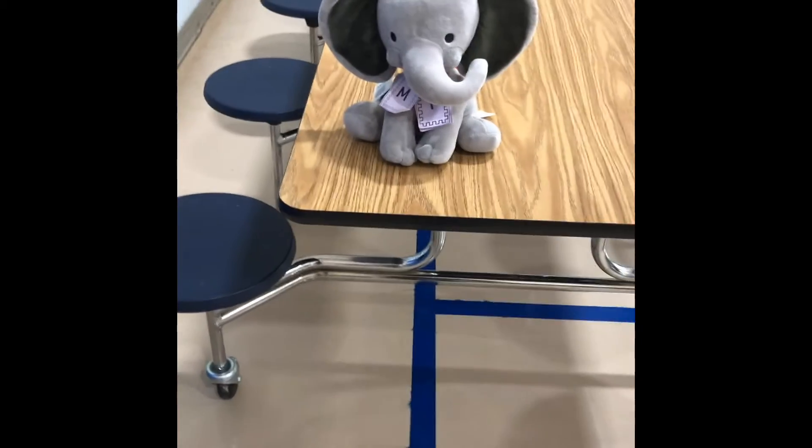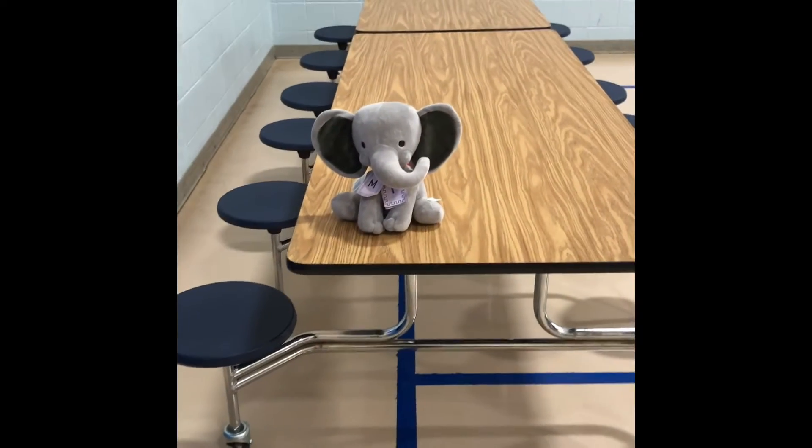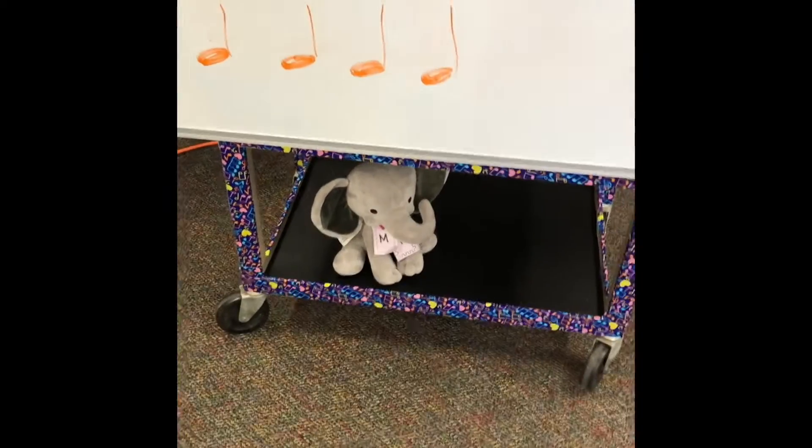What did you find now, Mabel? A T, T, table.